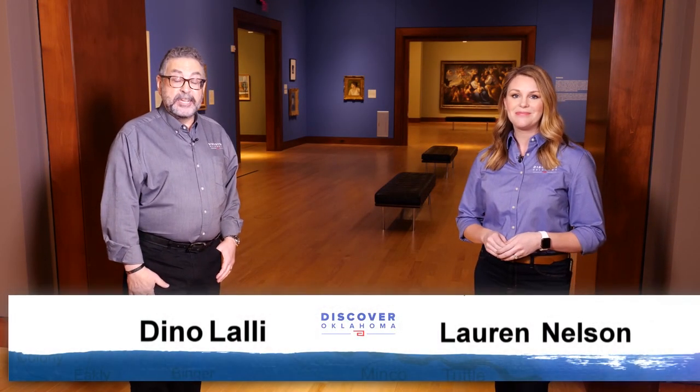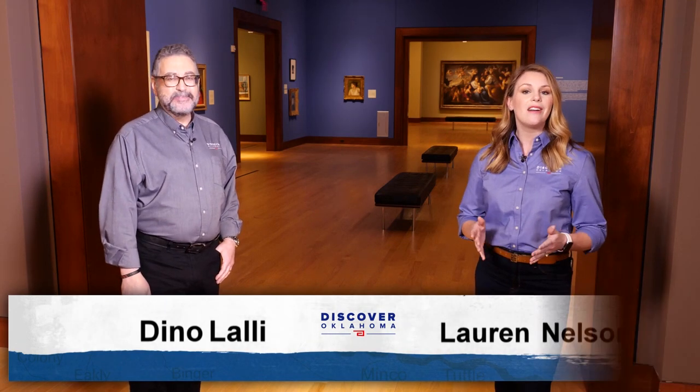Hi and welcome to Discover Oklahoma, I'm Lauren Nelson. And I'm Dean Olale. Today we're coming to you from the wonderful Oklahoma City Museum of Art. It's in the heart of our capital city and it is a must-visit location.